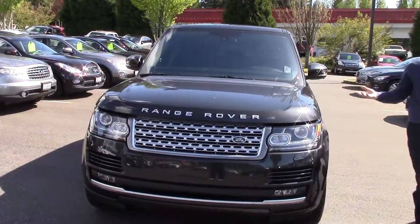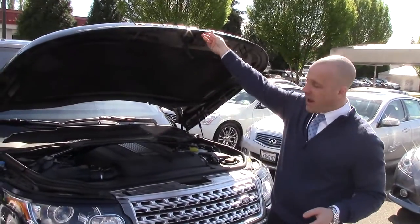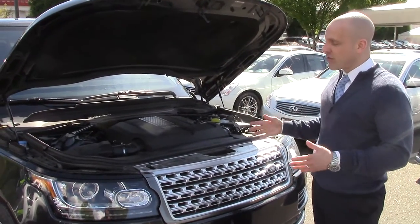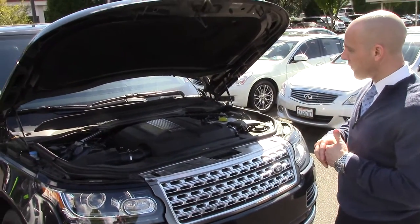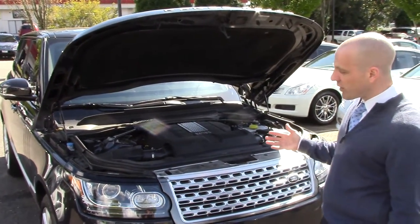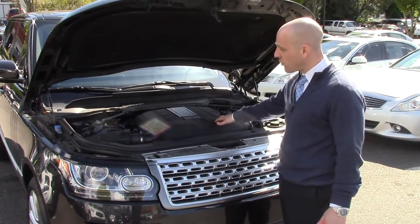This one was traded in two months ago by a local basketball celebrity. It was special ordered — that's how you get these, they're order only. They don't have these sitting around at the Range Rover dealership, and there's still about a year-plus wait to get one of these Supercharged Range Rovers if you order one. They bring strong value relative to MSRP — even used, you can still get over MSRP for a pre-owned Supercharged. Again, 510 horsepower, 461 foot-pounds of torque.